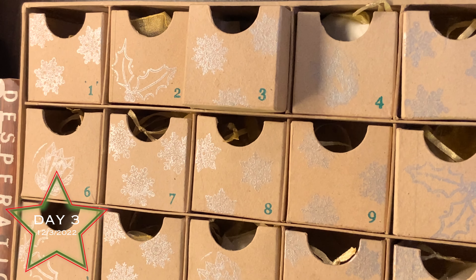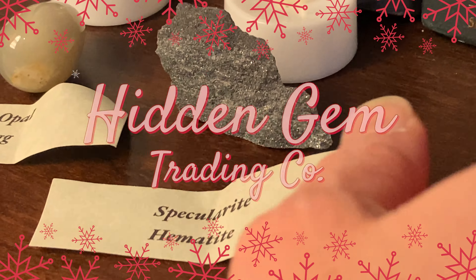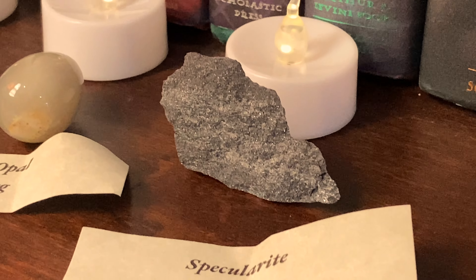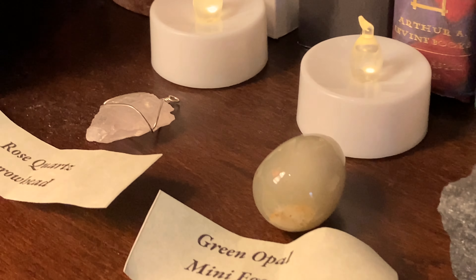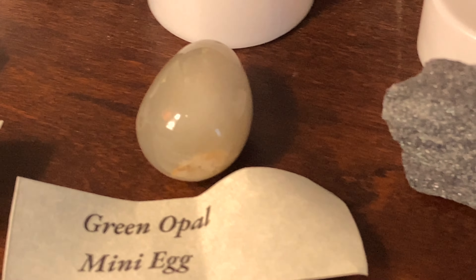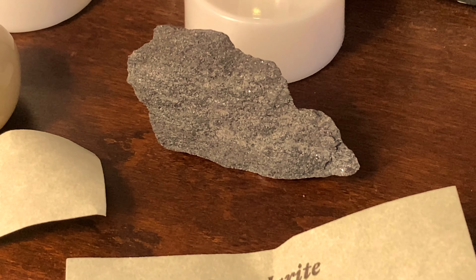Here we go, day three, December 3rd of the Hidden Gem Trading Company advent calendar. Today's item was specularite hematite - in other words, sparkly Kentucky. Going back through the list: day one was the rose quartz arrowhead, beautifully wire-wrapped; day two was a green opal mini egg, very very cool; and day three is our hematite.